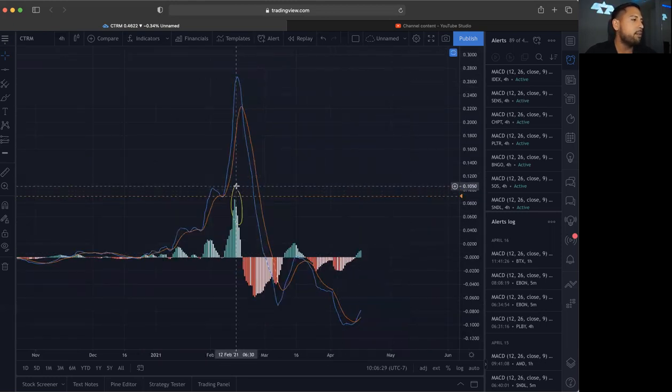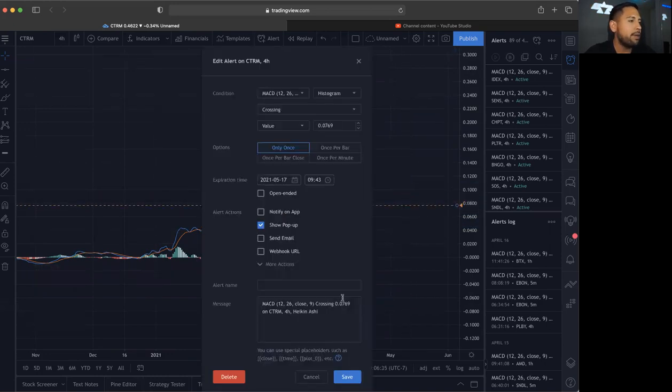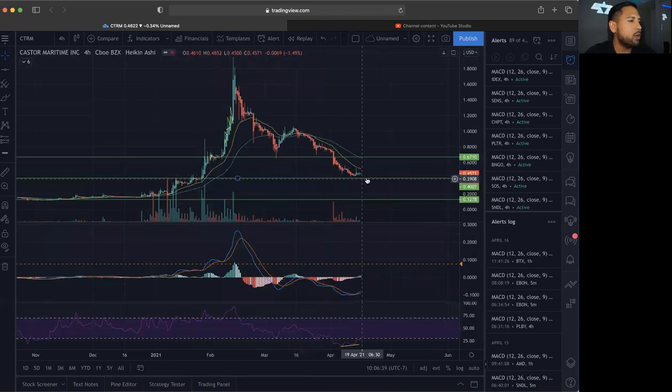On the MACD, we are going to set our previous buy pressure point right above it, so we can catch this. I'm going to set it right below it so that if it does get close to it, we will be alerted and could possibly see a nice run if it does break out on the buy pressure. That is what we'll be setting for CTRM.